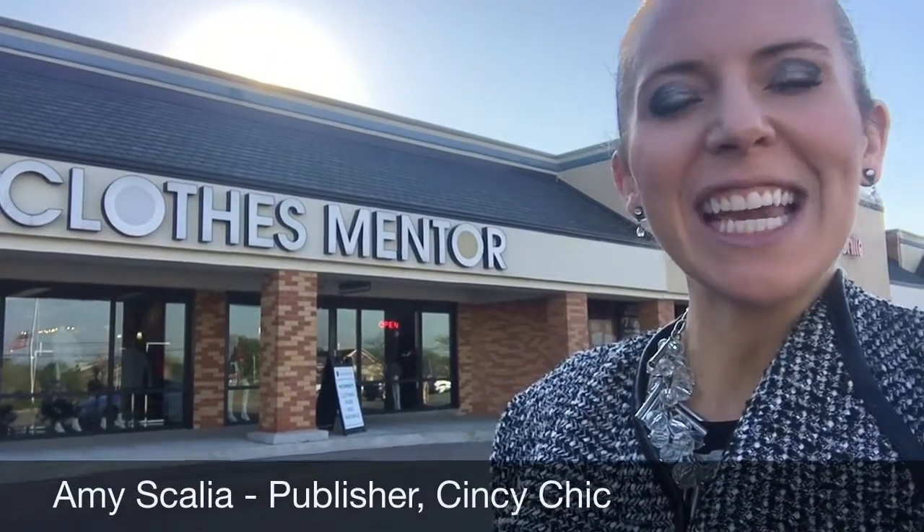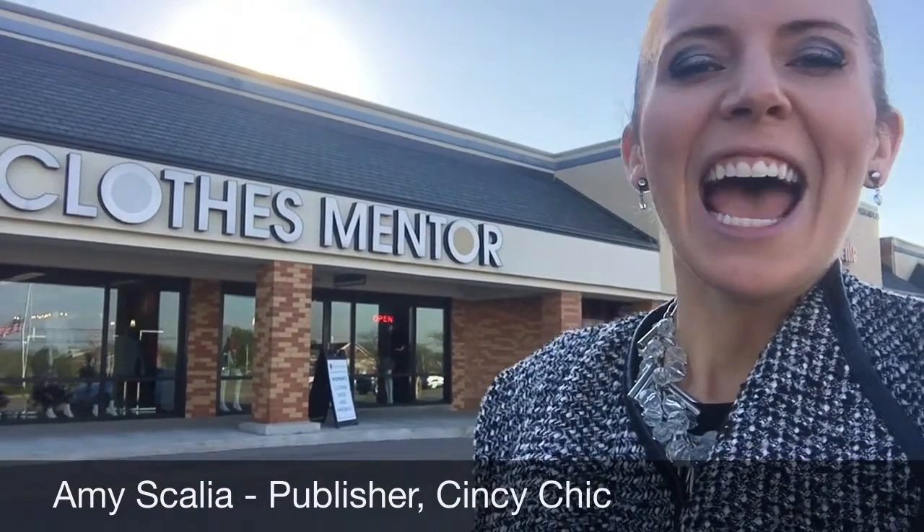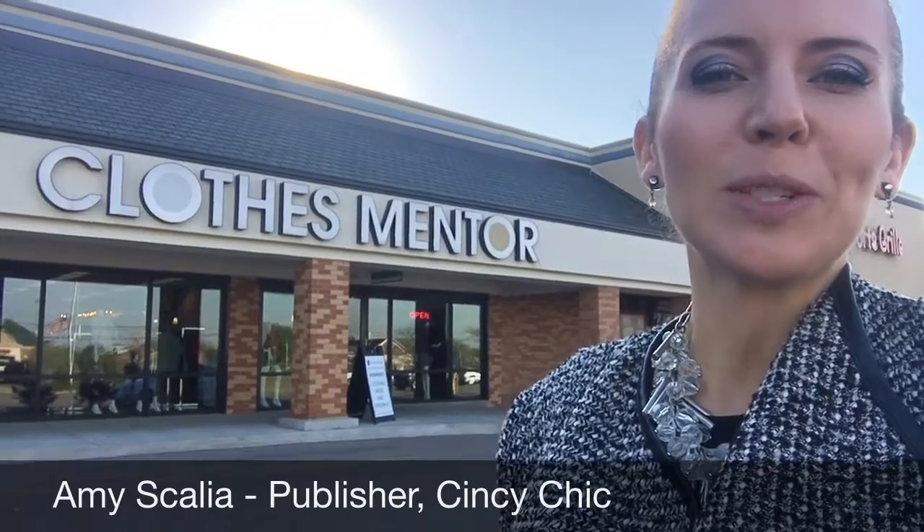Hey everyone, it's Amy Skye with Cincy Chic. Happy Frugalista Friday. Every Friday I visit a different Clothes Mentor location. This week I am at the Westchester location. Last week I bought this fabulous dress, but I'm not here to talk about clothes this week. I'm here to talk about everything else that Clothes Mentor has. Come on, let's go check it out.